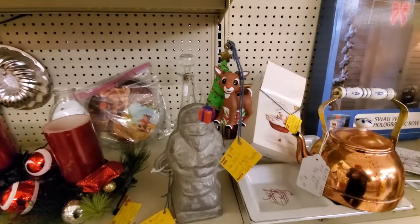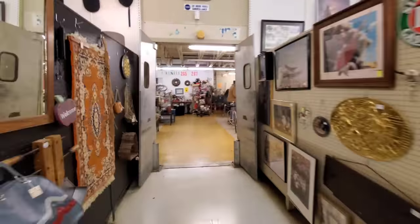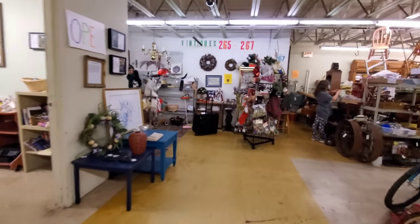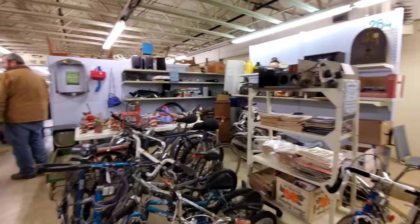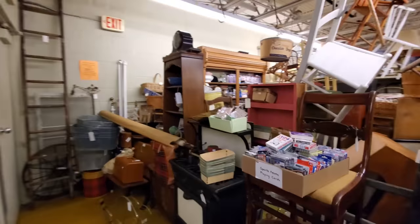Pretty cool store. Hey Rudolph, how you doing? Now this is cool — you can go back here into the old back room. So let's see what it looks like back here. Keep in mind, this used to be the stock room for Hills and Ames. The old back room. A lot more antiques back here too. Very cool.